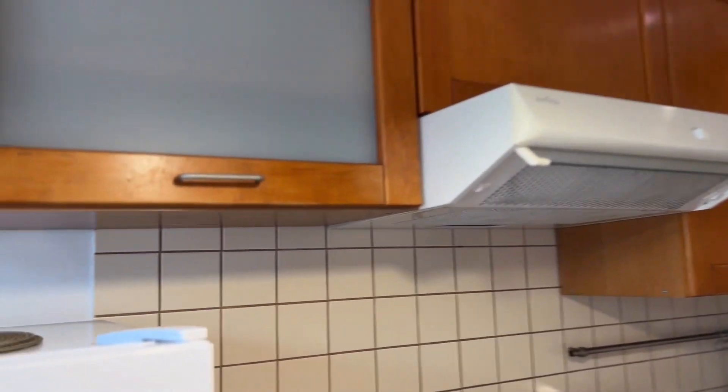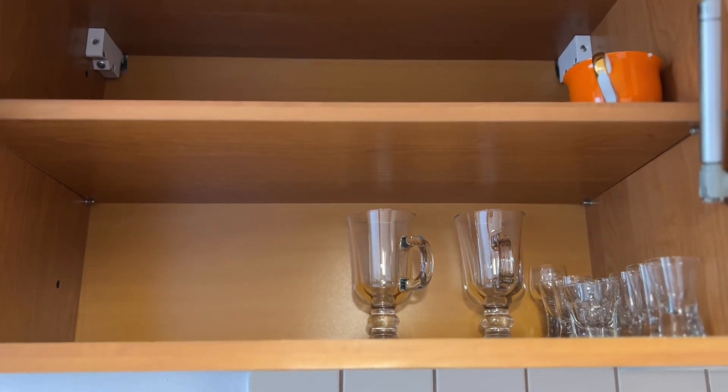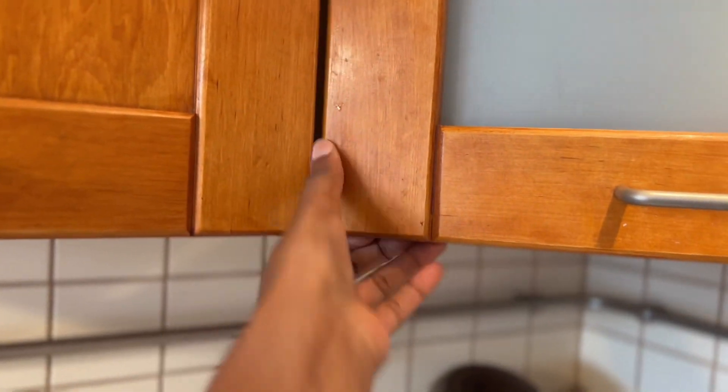Here we have cupboards for putting stuff. Here are glasses I found in the apartment — different kinds of glasses for wine, beer, juice, and champagne — and plates, all included in the apartment. We broke quite a few glasses, especially the tea glasses, so we need to buy some new ones.